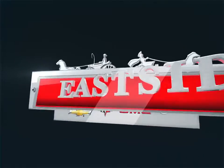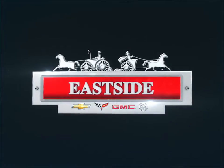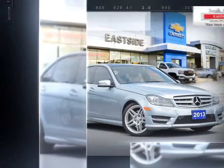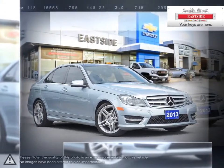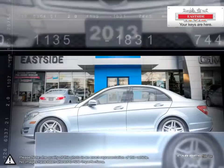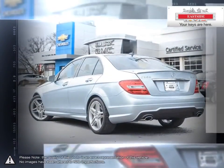Welcome to Eastside Chevrolet Buick GMC. Today we're looking at a 2013 Mercedes-Benz C-Class. With the Mercedes-Benz C-Class, even the road will feel your heart accelerate. From the luxurious interior to the latest innovations in driving technology, there are very few cars that can even think to compete with the C-Class.